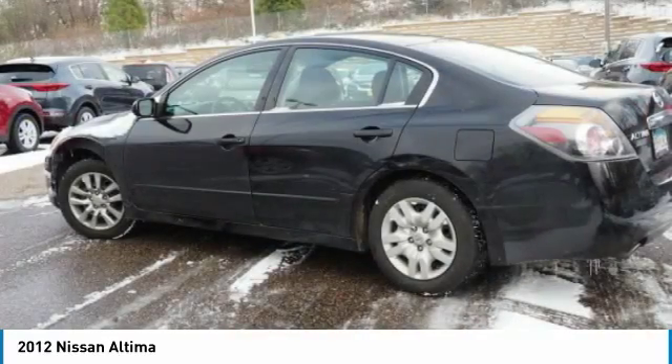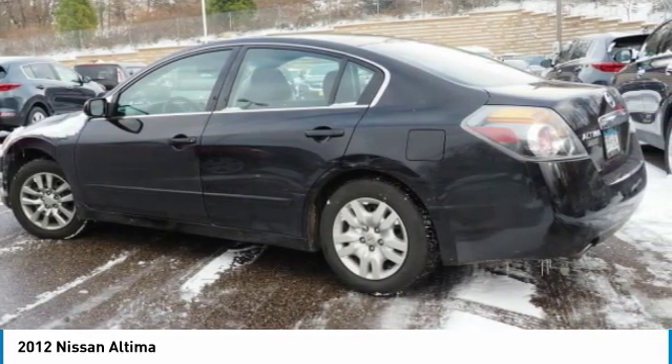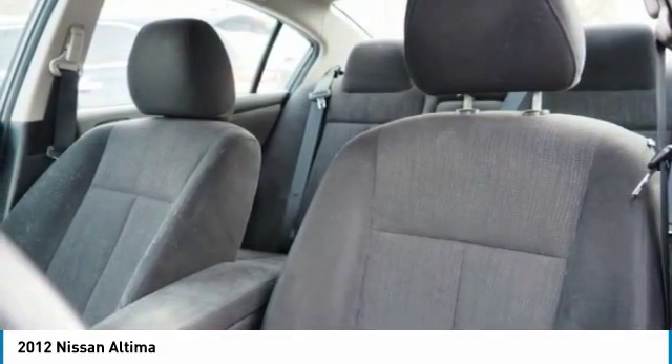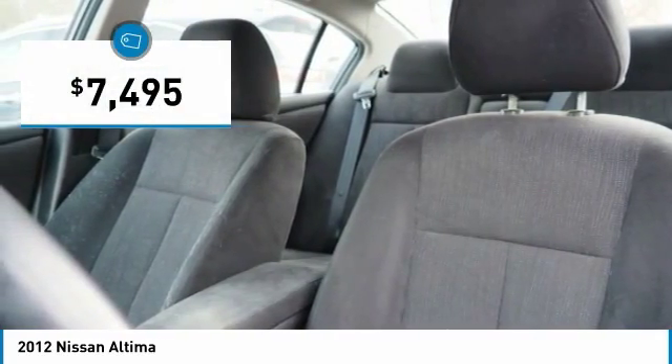Combine that with a powerful V6 or efficient four-cylinder engine, six standard airbags, and over 5,000 quality and performance tests, and you'll see the Nissan Ultima is made to drive and built to last — and is priced below $10,000.